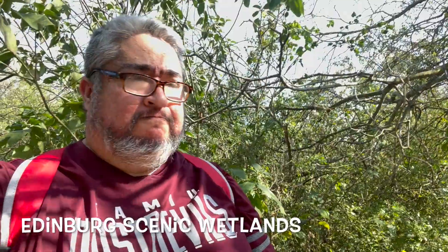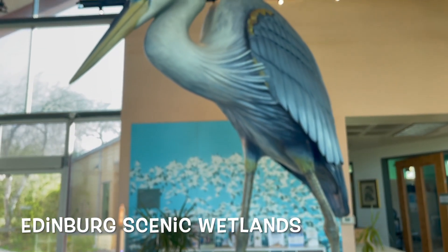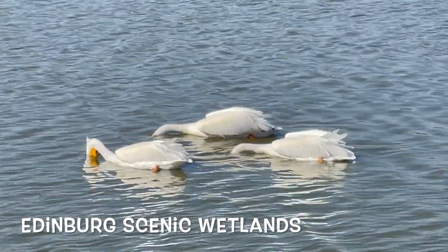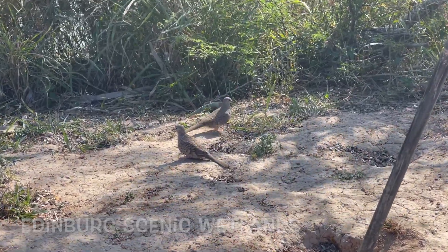The south of the valley is also home to the World Birding Centers. The first one was Roma Bluffs. The second one is the Edinburg Scenic Wetlands where you can go and get your birding fix — plenty of birds to see.